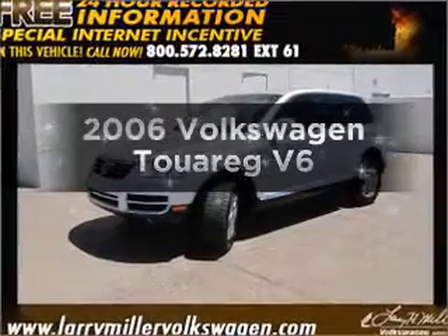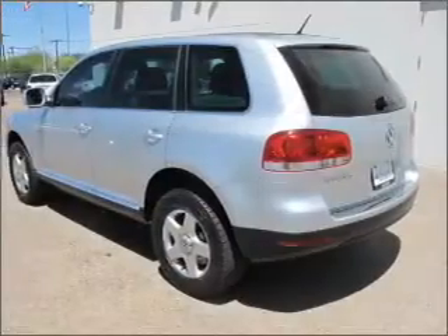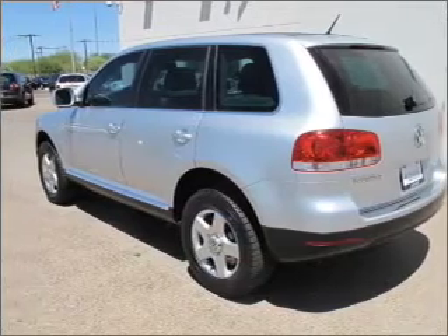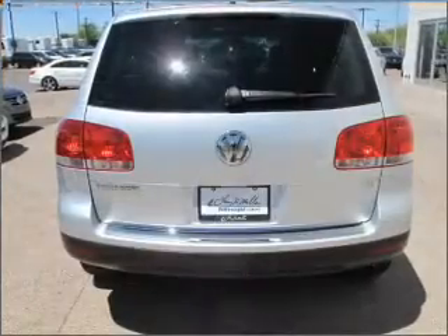Introducing the 2006 Volkswagen Touring. Travel the roads in style and comfort in this great vehicle with a reliable six-cylinder engine connected to a smooth-shifting six-speed automatic transmission.